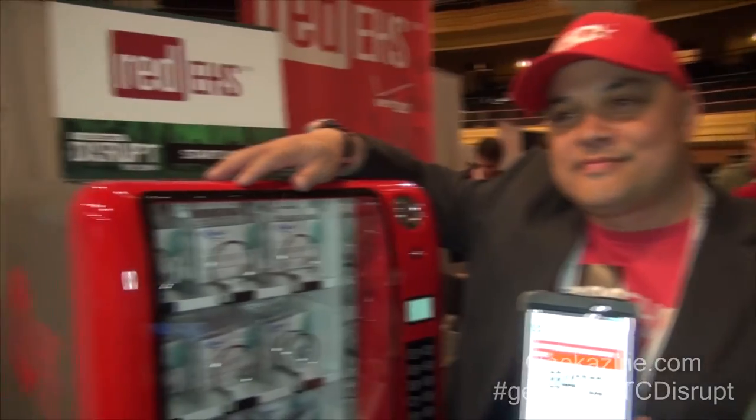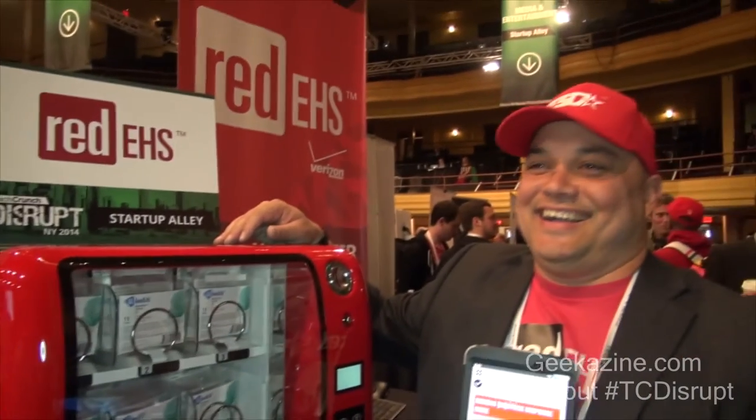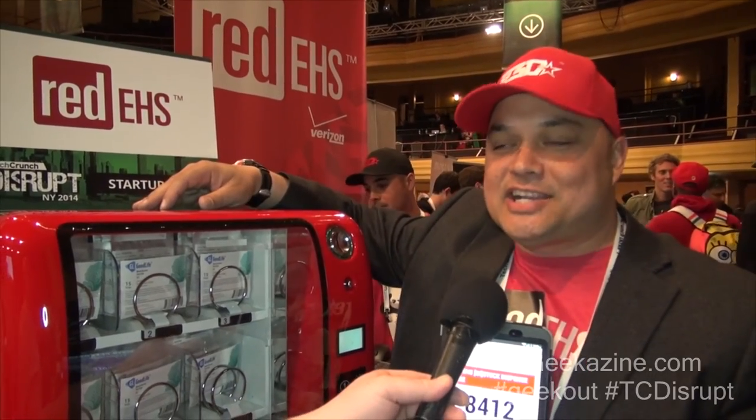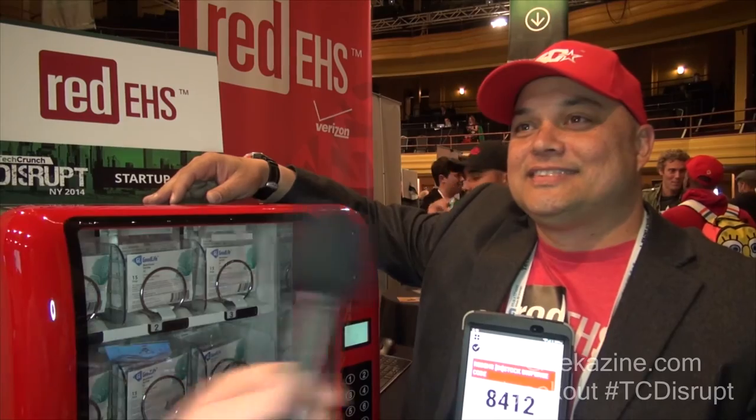And you can have a nice little machine like this sitting in there with Flintstones gummy worms — I'm kidding. Where do people go for more information? For more information, you can go to redehs.com. Well, thank you very much for your time. Thank you.